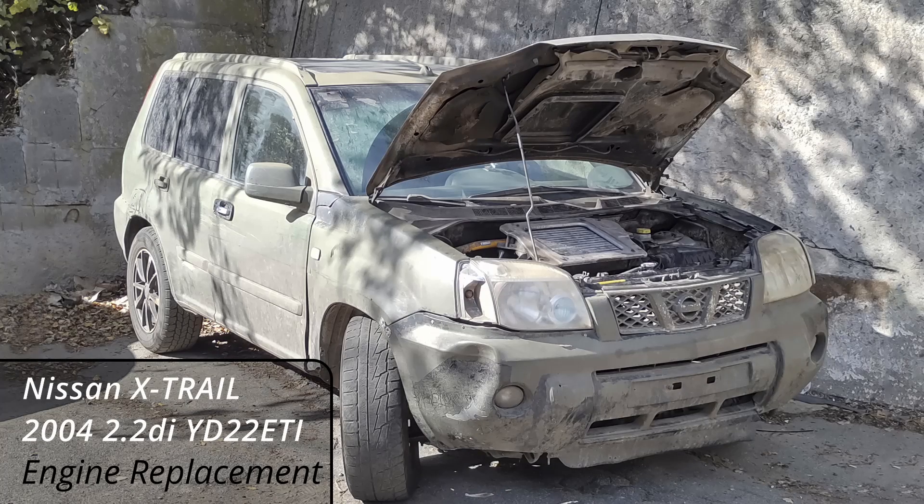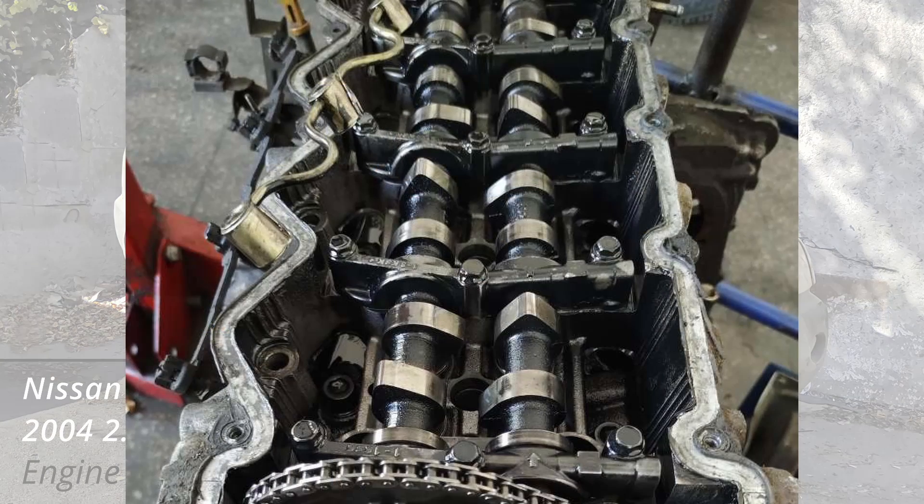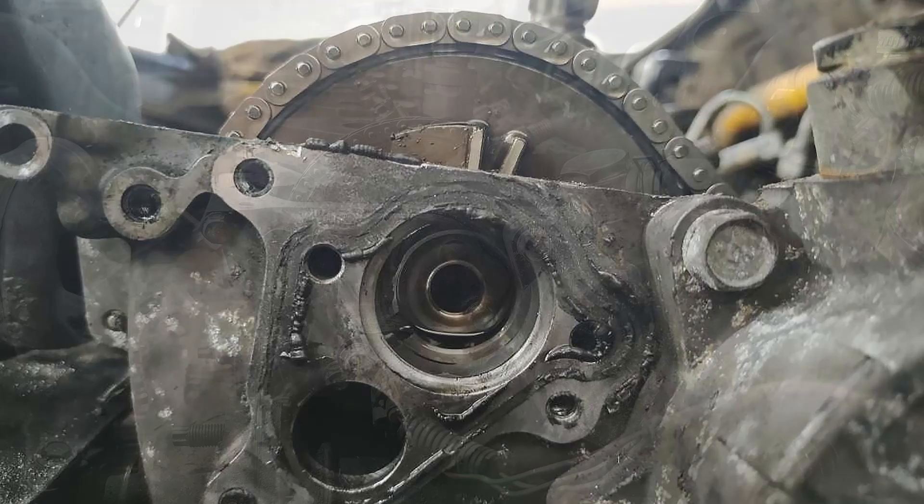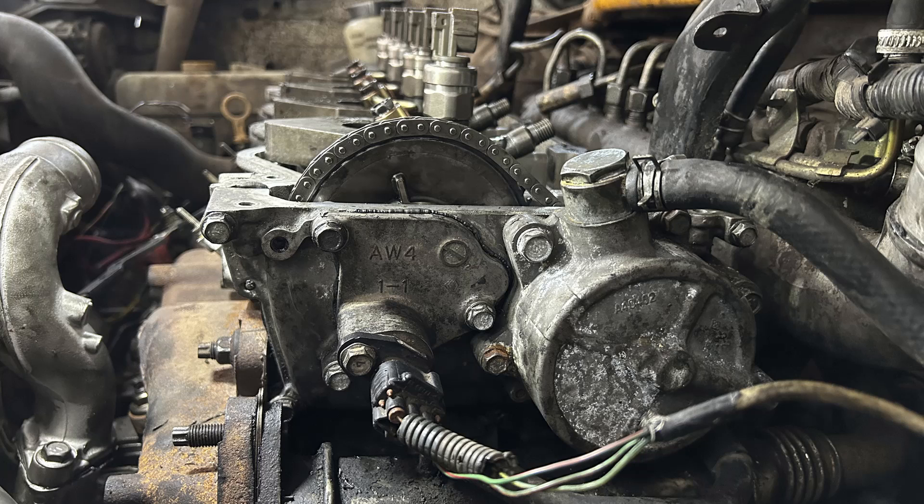A Nissan X-Trail 2004 with a seized 2.2D engine was dropped off at a vehicle repair facility. The vehicle mileage was in excess of 260,000 km, so the decision was made to replace the engine with a used engine having a mileage of about 180,000 km. The used replacement engine was missing the fuel system and a camshaft sensor. A technician replaced the engine, moving the fuel supply system and the camshaft sensor from the original engine to the replacement. No other replacements were made.